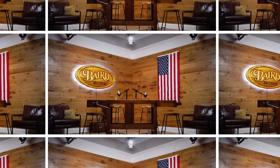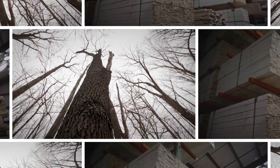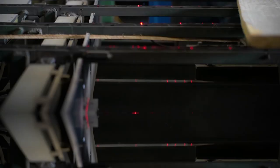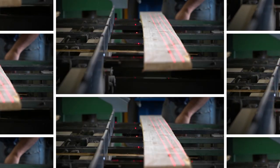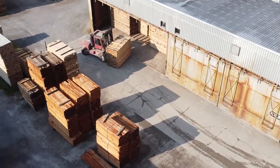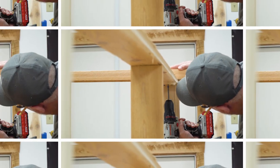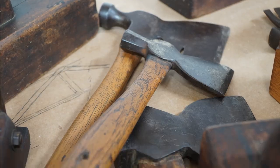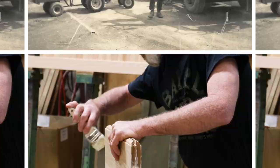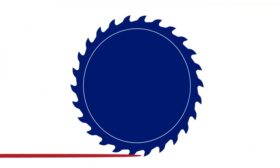Brought to you direct from Studio 3B at Baird Brothers Fine Hardwoods, the American Hardwood Advisor is your source for trends, tips, and insights into how the building industry has evolved. Join me, Steve Stack, along with guest builders and industry leaders as we talk shop and go in-depth on what it takes to be the best of the best. Dive into topics like architecture, industry trends, project plans, historical tools, tricks of the trade, and life's lessons from more than six decades of experience in the hardwood lumber business.